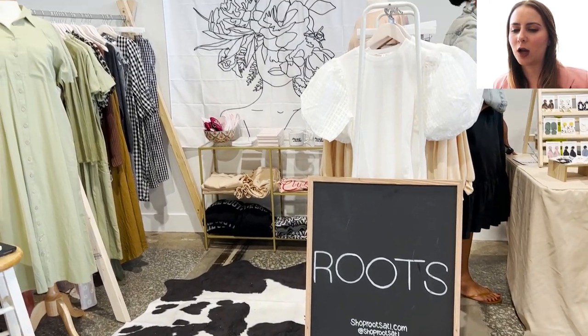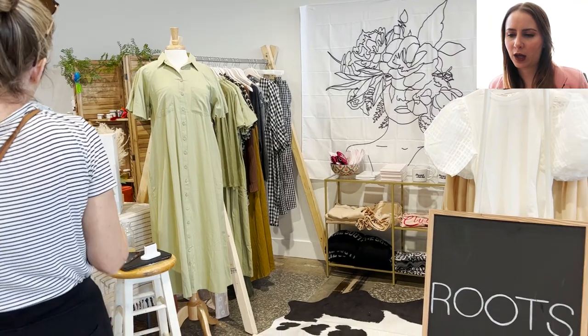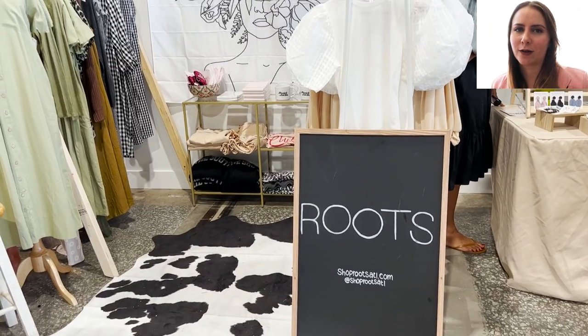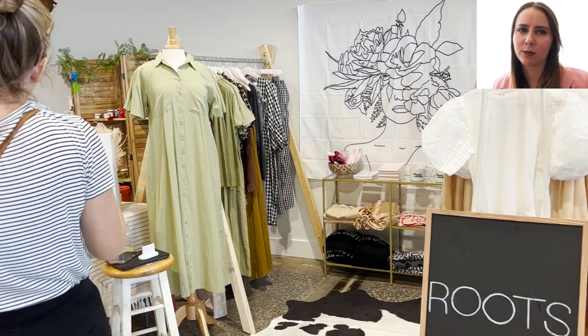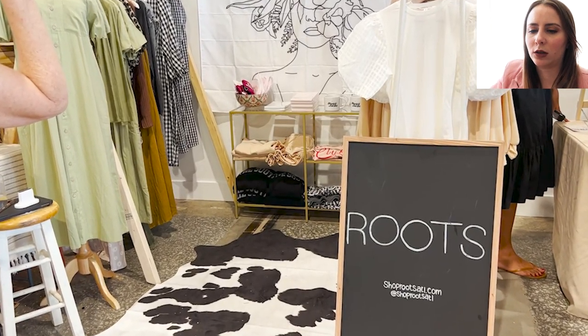First up, we've got this one. I love the rug and the tapestry. She's got a nice mannequin, a beautiful sign, and then two clothing racks. She also has some shelving space in the back. Overall it's nice and cohesive — it fits the same style and color palette and it's just overall pleasing to look at.